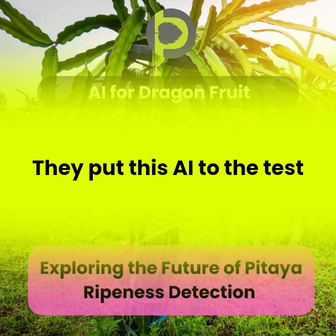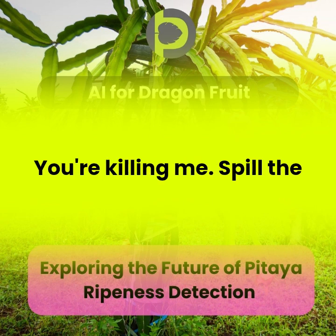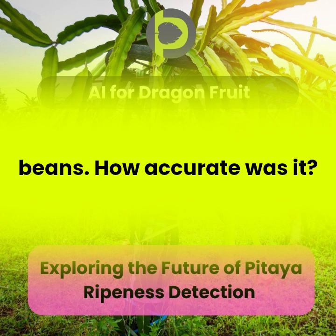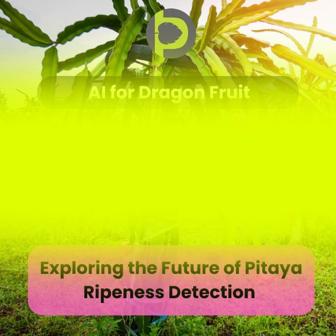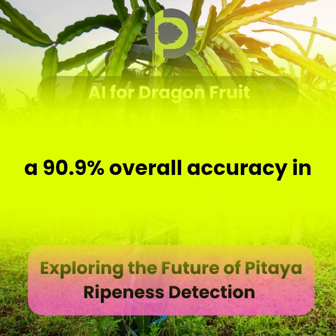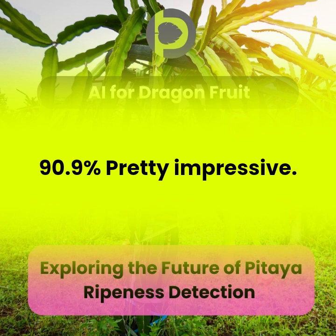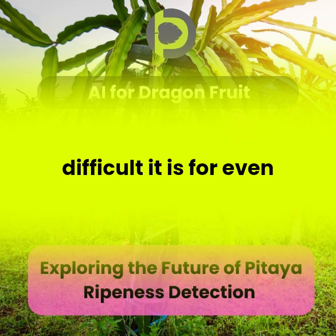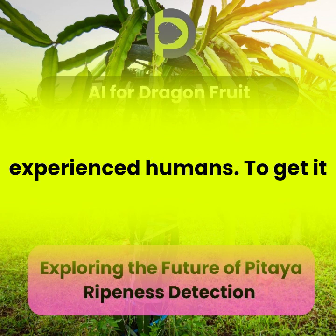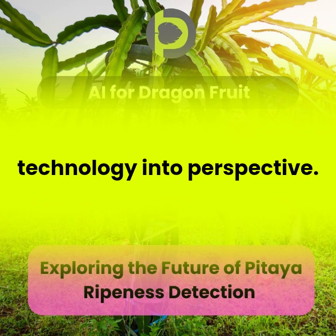They put this AI to the test, and the results are pretty remarkable. This AI achieved a 90.9% overall accuracy in identifying pitaya ripeness. That's incredible, especially considering how difficult it is for even experienced humans to get it right every time. It really puts the power of this technology into perspective.